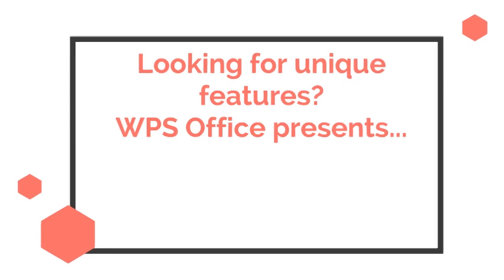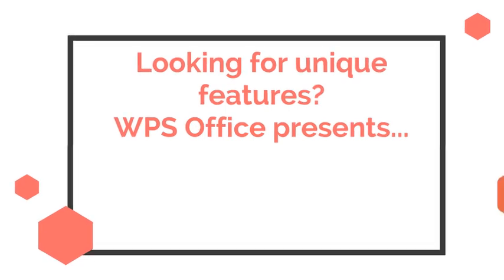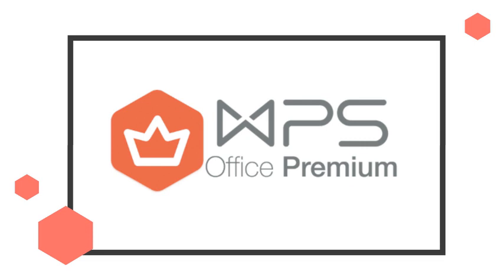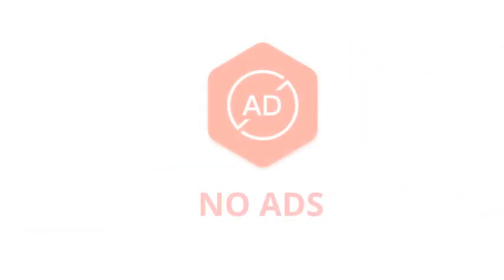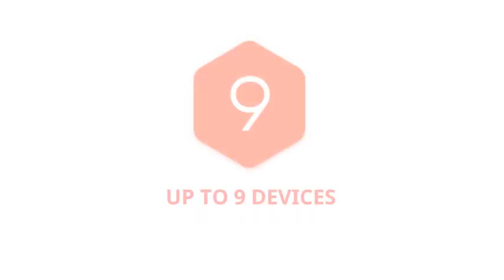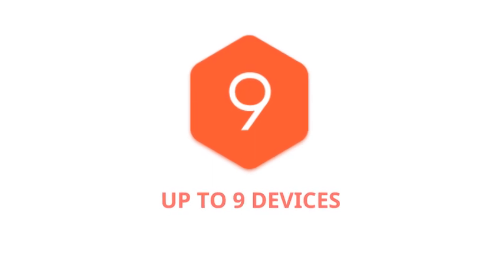WPS Office also offers a premium version. It comes with unique and powerful features that don't hurt your pocket. With WPS Office Premium you will get a clear and efficient software with no ads on all of your devices. With your WPS account you can access the premium features on up to 6 mobiles and 3 PCs.